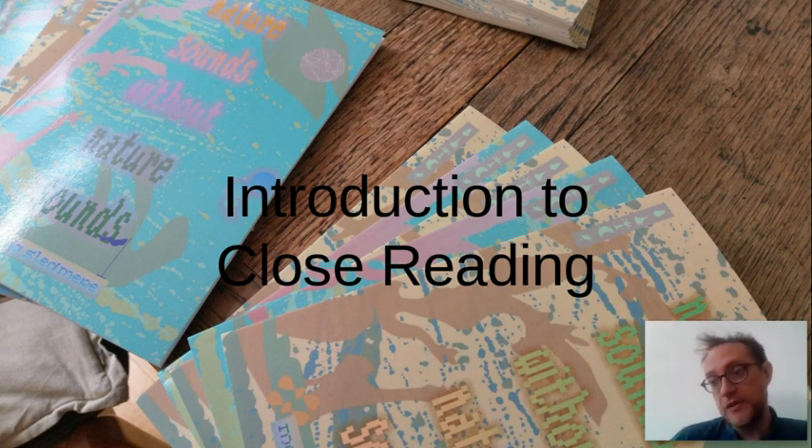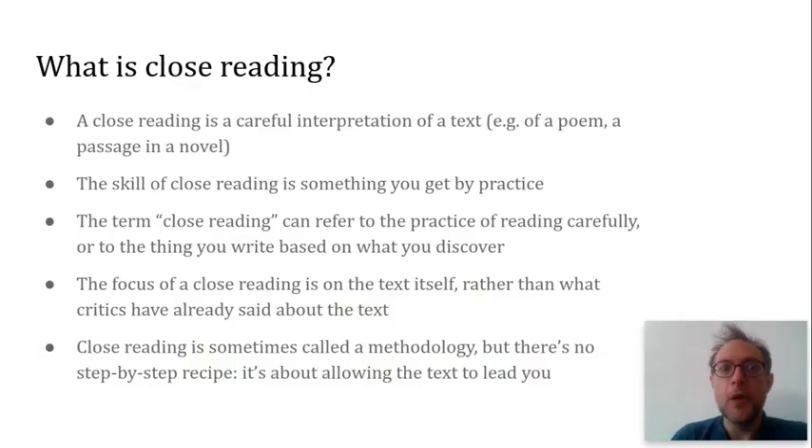Hello, this is a short video that introduces close reading, which is a methodology used in literary studies. So what is close reading? Simply put, close reading just means a careful interpretation of a text. It could be any text — it's usually a short text, a poem, a passage in a novel.